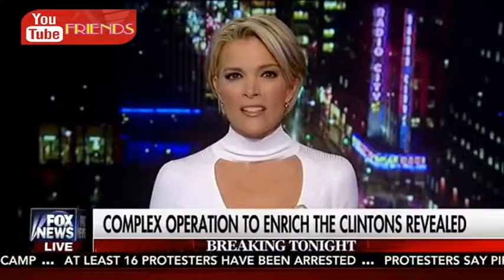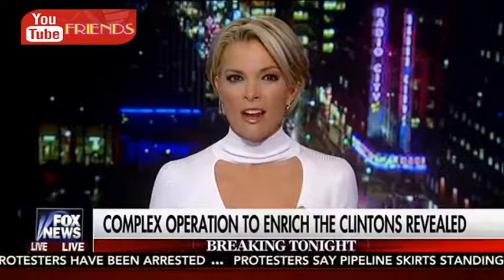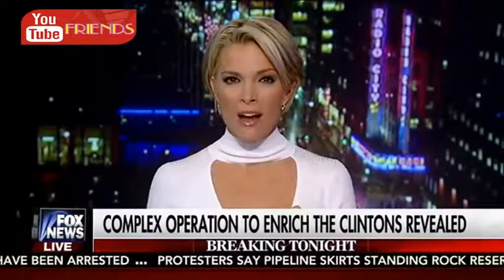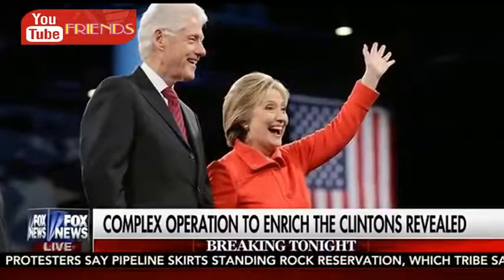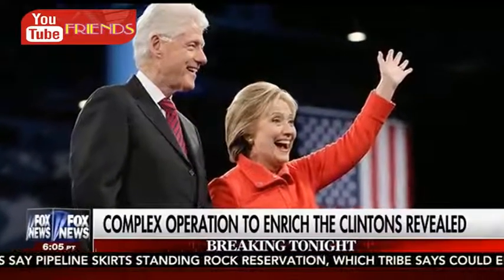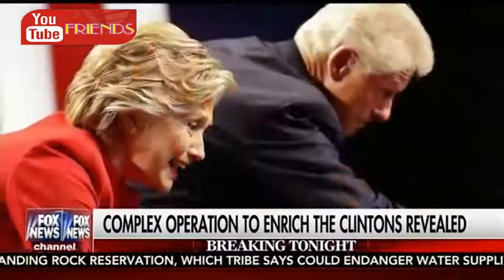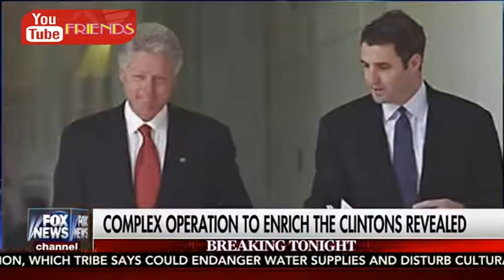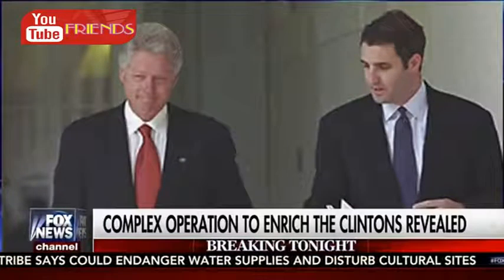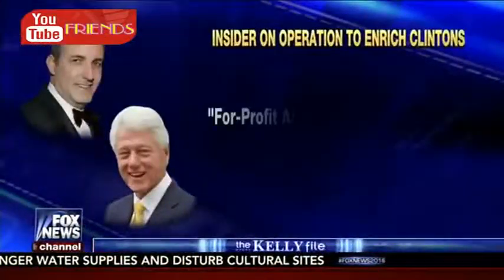Also breaking tonight, with just 12 days until Americans elect their next president, there is growing pressure on Hillary Clinton to respond to the latest leaked campaign emails. These notes detail the most lucrative time in Bill and Hillary Clinton's careers — the years after they left the White House and while Mrs. Clinton served as Secretary of State. A new WikiLeaks release reveals a memo written by Clinton Foundation executive Doug Band, detailing what he...